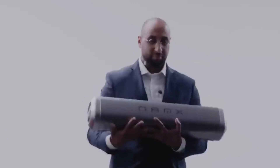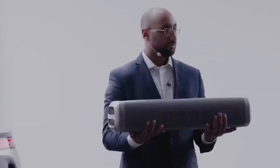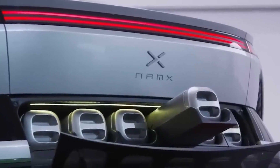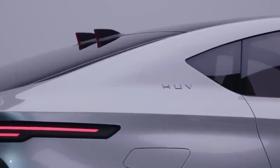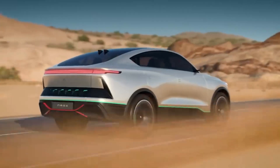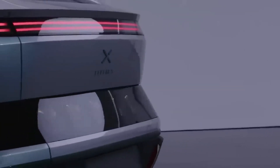The hydrogen crossover will be available in two versions: an all-wheel drive variant with 550 horsepower and a rear-wheel drive model boasting 300 horsepower. Impressively, both versions offer a cruising range of approximately 497 miles. The price for this innovative vehicle is set at 69,000 euros.